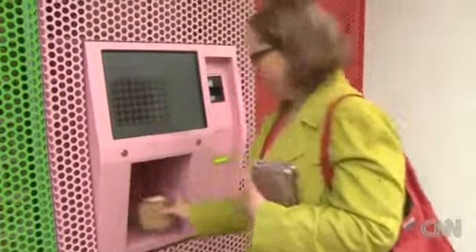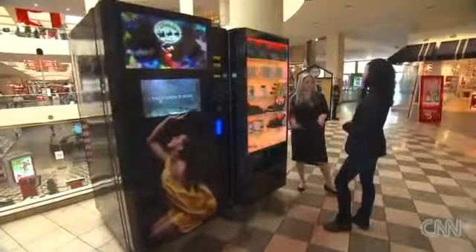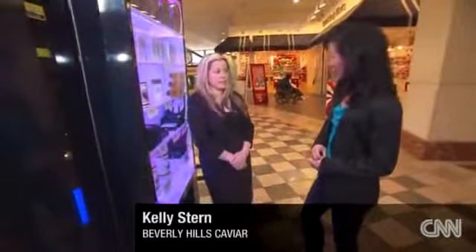The idea came from this cupcake vending machine, already a hit in Beverly Hills. Caviar can be just as sweet, says the vending machine's owner. So it's about making that accessible to people? It's very accessible, very convenient, at every price point.